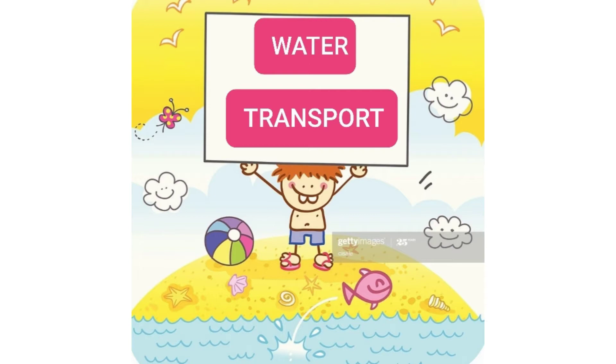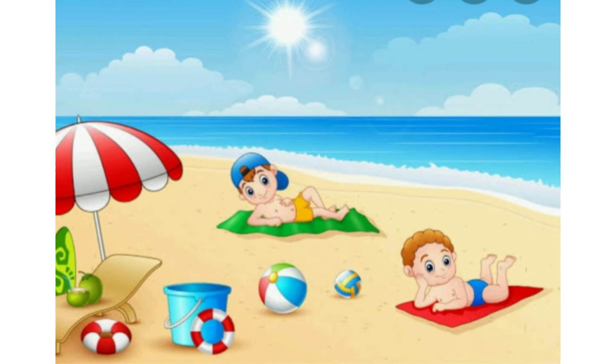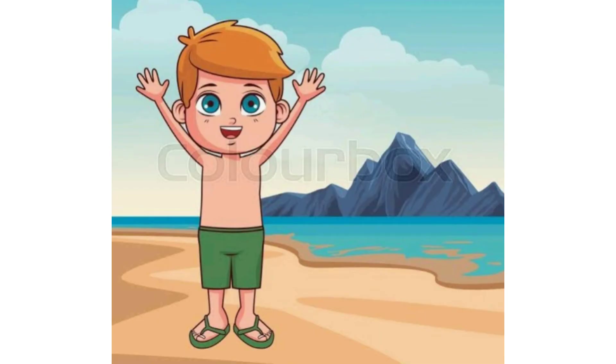So, let's start. Once there were two friends, Jack and Jill. They were sitting on the beach side. Suddenly, Jack saw an island and said, oh Jill, look at that beautiful island. I wish we could go there and enjoy there too.